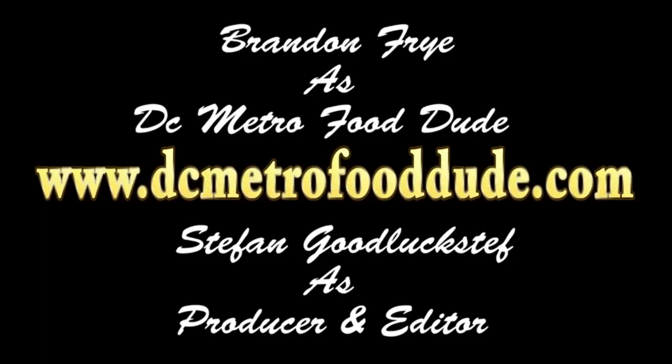Does your restaurant have great food and you want to be showcased on the DC Metro Food Dude Show? If so, hit us up at DCMetroFoodDude.com. Thank you for tuning in to the DC Metro Food Dude Show, and make sure to visit us online at DCMetroFoodDude.com.